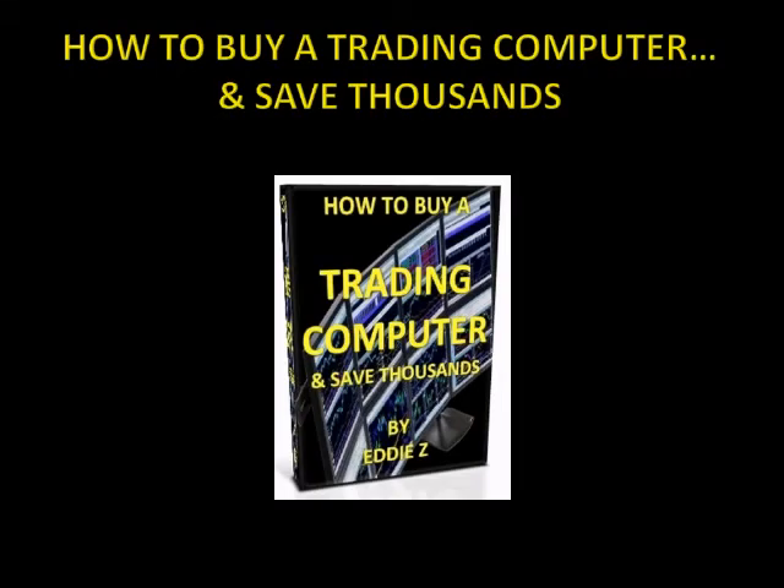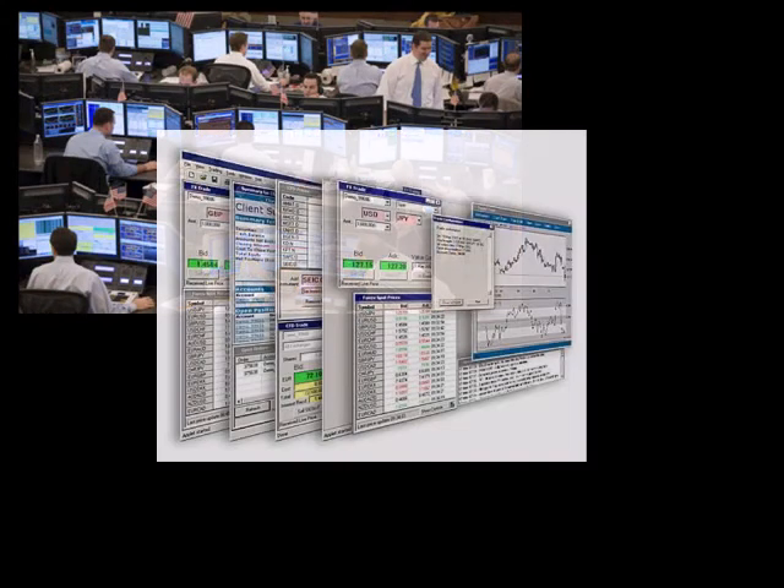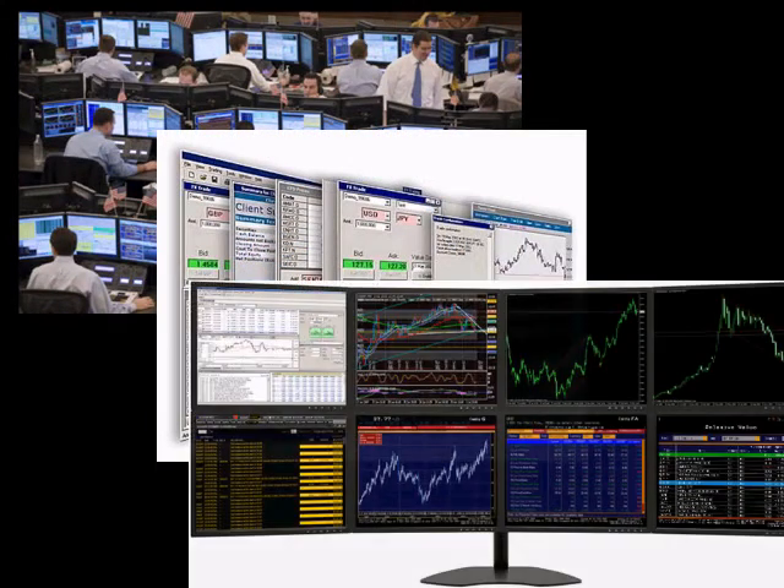Hi everybody, my name is Eddie Zee and I'm the author of How to Buy a Trading Computer and Save Thousands. I've been trading the financial markets now for over 15 years, and during that time I've come to learn what technology online traders need, what works the best, and what doesn't.